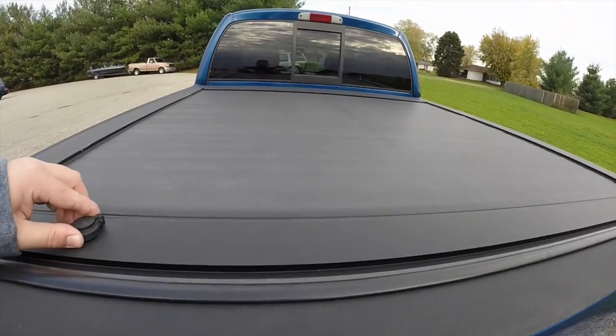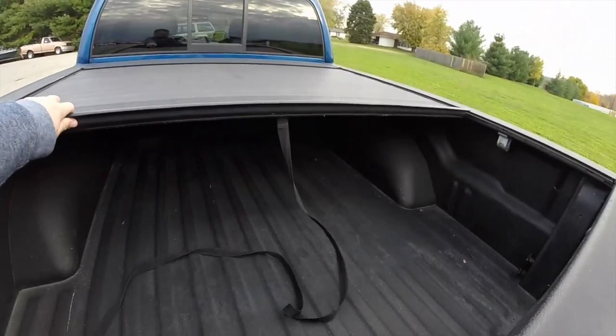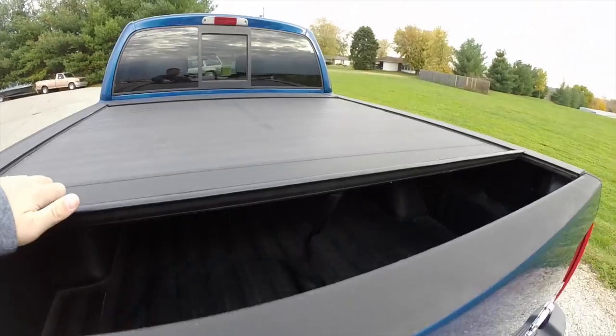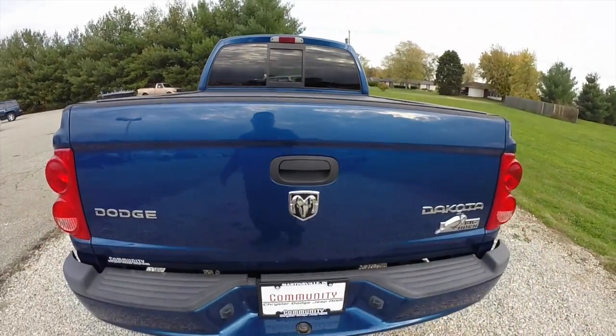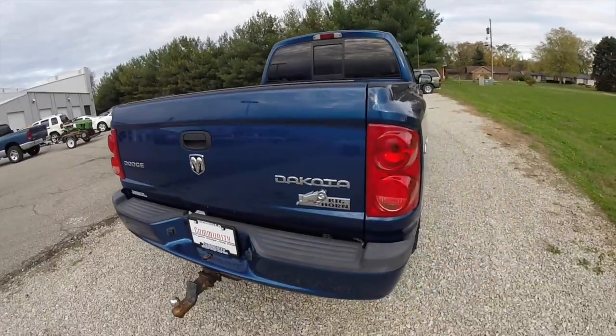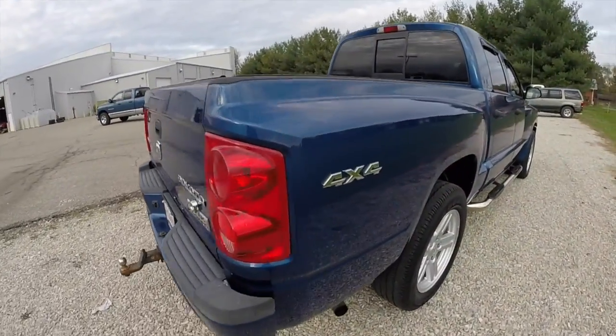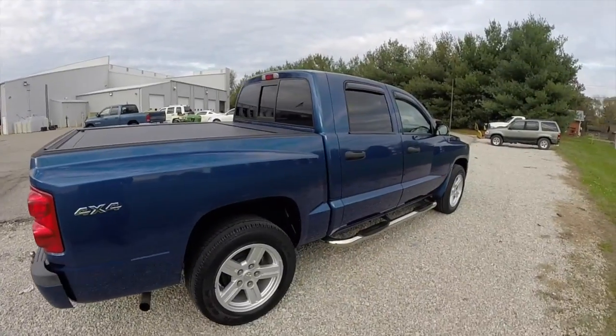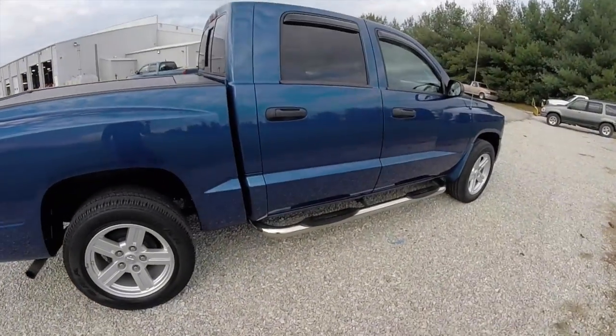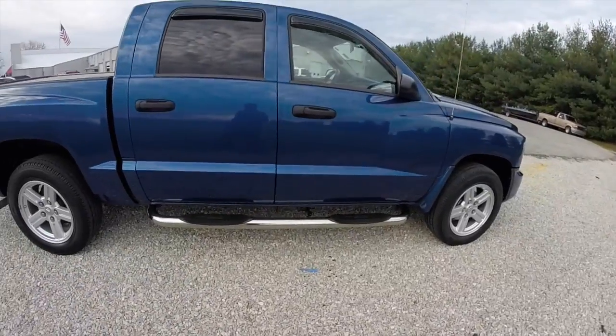It does have this really nice roller top bed cover that locks. It also has a sliding rear window, chrome tubular side steps, and keyless remote entry.